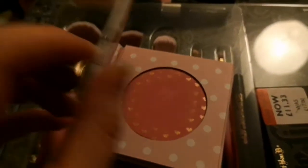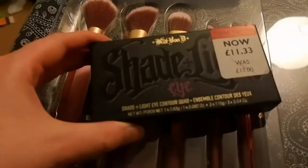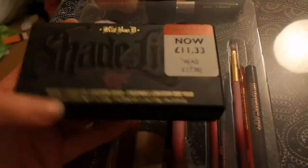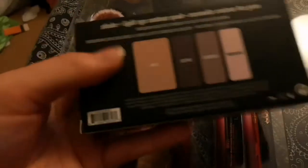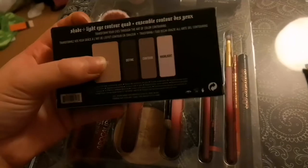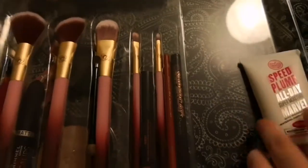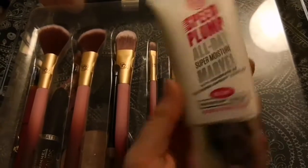This is a blush with shimmer from Superdrug — it's quite pigmented and I got it pretty cheap. This is an eyeshadow palette that was in the sale; I might have shown it in my last video. It has all the different colors including base, contour, and highlight. That's basically how I store things.